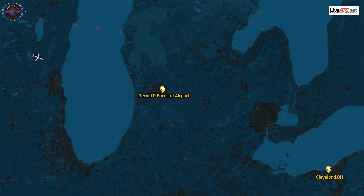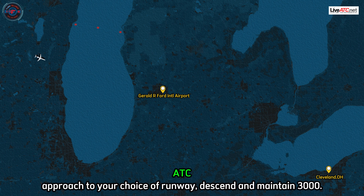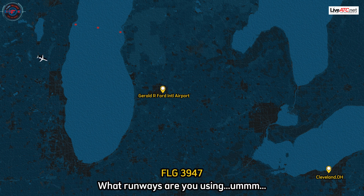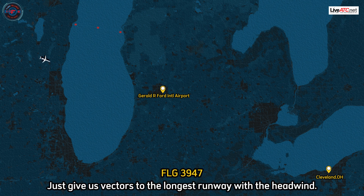Center, Flagship 39-47. Flagship 39-47, Grand Rapids Approach. Expect the visual approach to your choice of runways. Just want to maintain 3,000. What runways are you using? Just give us vectors to the longest runway with a headwind.